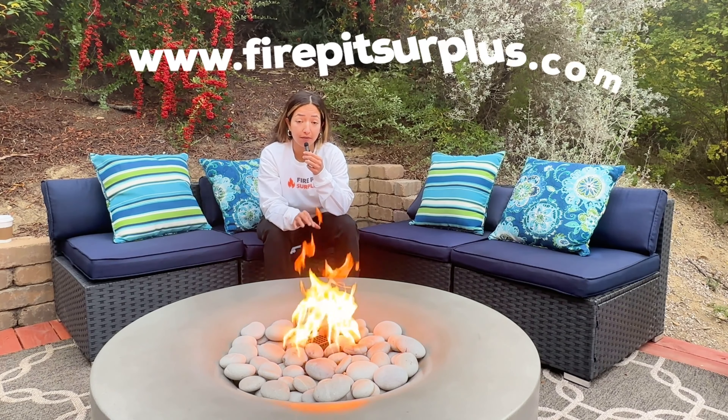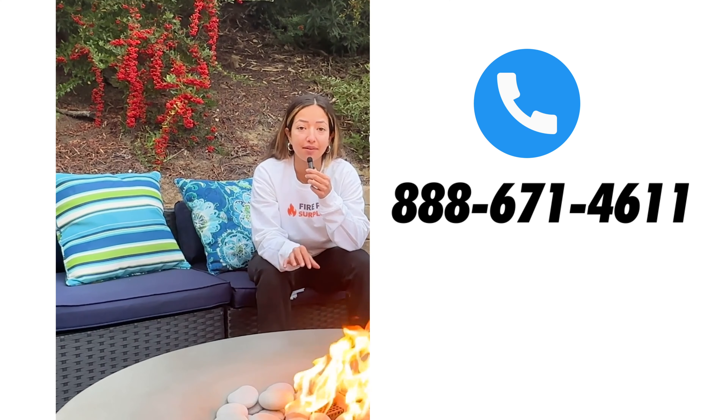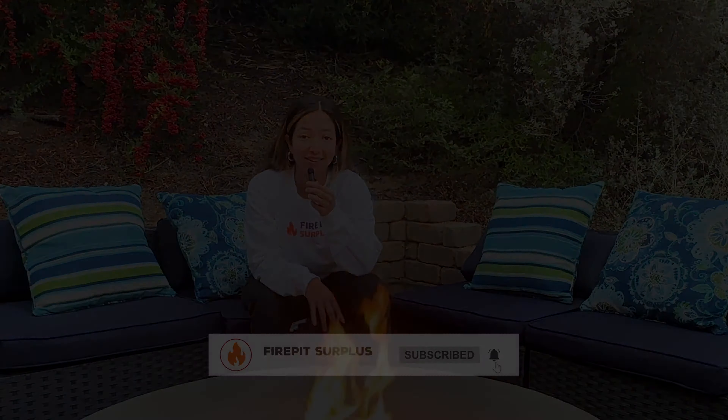Ready to add some style and flair to your outdoor space? The Pyromania Avalon is just what you need. It's available for purchase on our website, firepitsurplus.com, so don't forget to get yours today. Call 888-671 if you have any questions. Thanks for watching this breakdown on the Pyromania Avalon — make sure to like and subscribe for future videos.